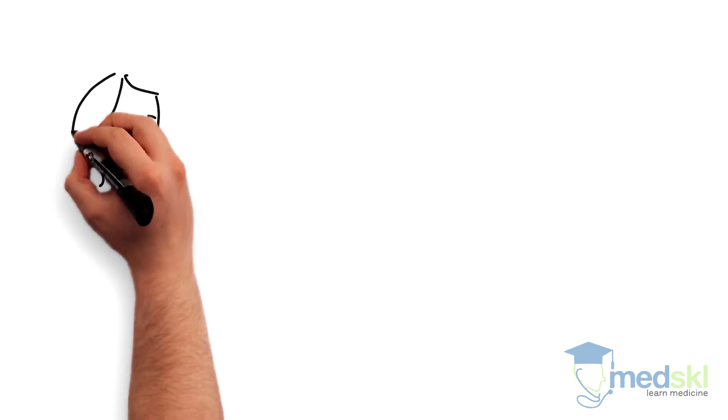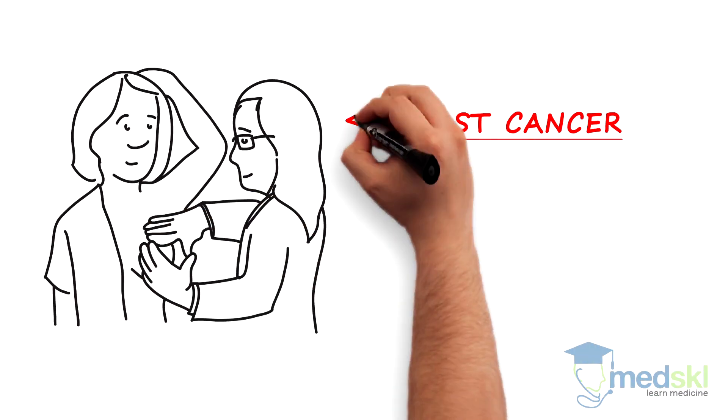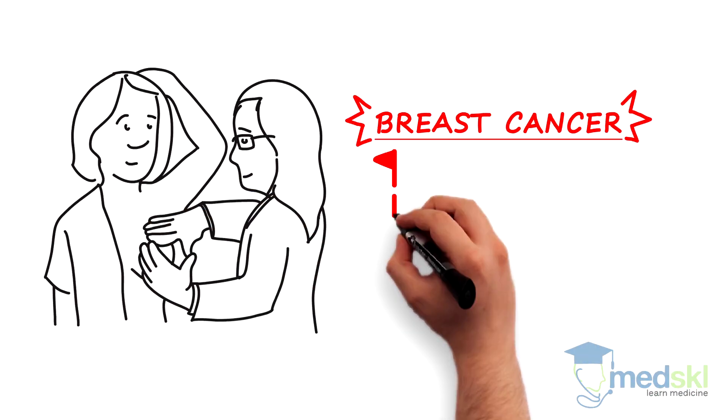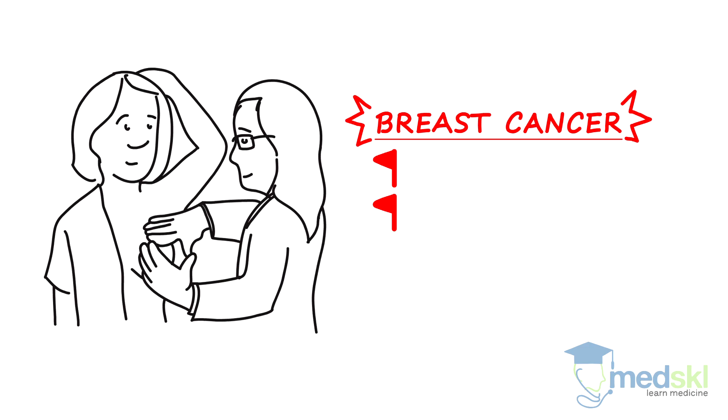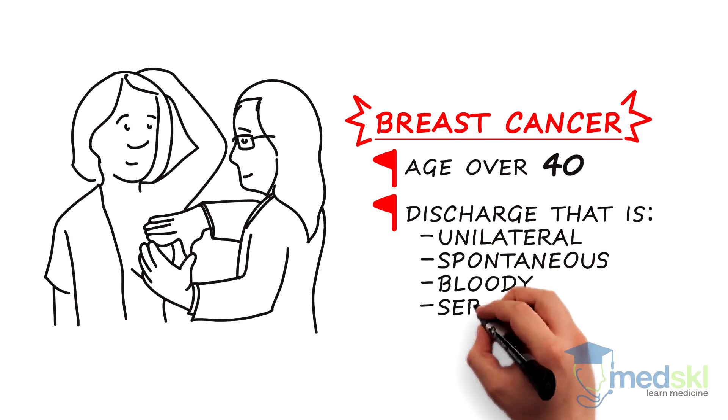Breast conditions causing discharge include benign papilloma, but more worrisome is breast cancer. Red flags which indicate an increased risk of a malignant breast tumor include age over 40 and discharge that is unilateral, spontaneous, bloody, or serosanguinous.